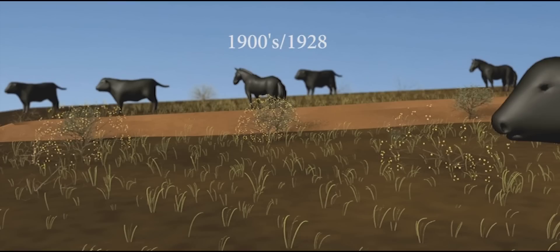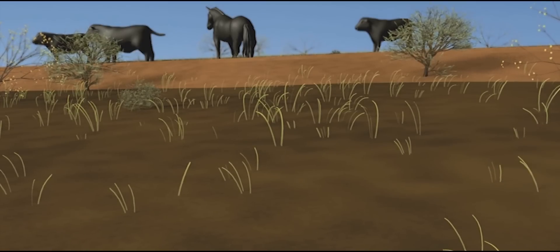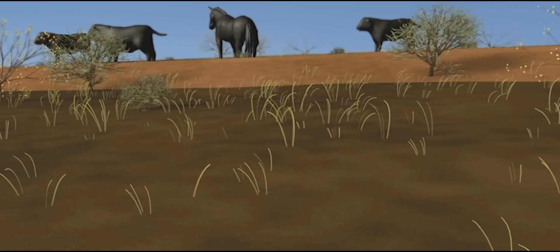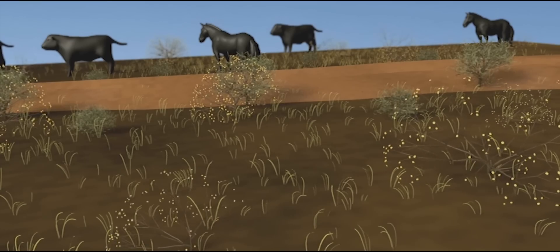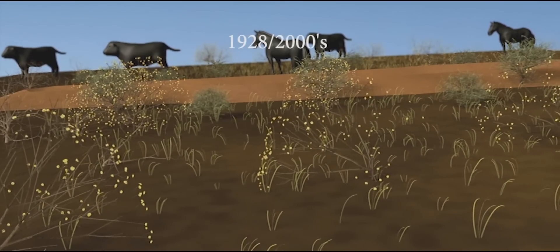From the early 1900s to 1928, a loss in grass cover and abundance continued with overgrazing and periodic drought. Soil and water erosion increased, and loss of water and nutrients continued on the upper Bajada. Creosote bush increased to dominate over tarbrush in the upper Bajada, from 1928 to the early 2000s.